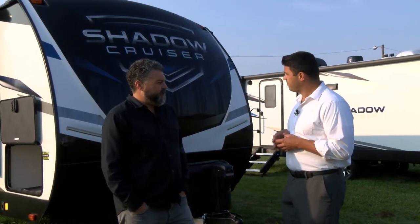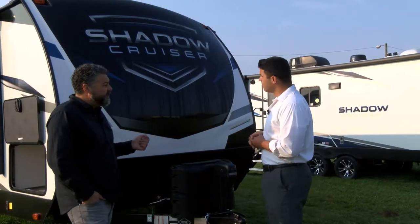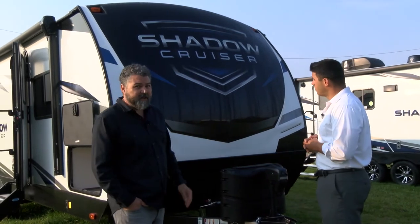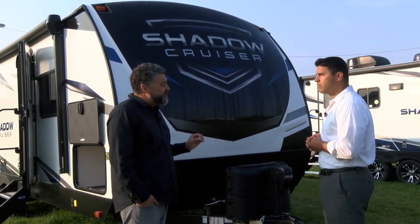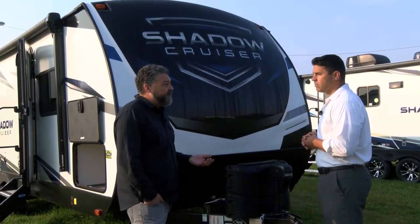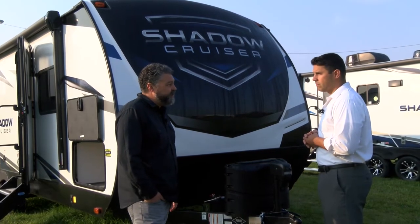Thank you for having me. We're very excited about what's going on with the Shadow Cruiser product line this year. We're going to have a total of 14 floor plans. It's brand new looking on the outside, new on the inside, and we have two patent-pending features. Seven of the 14 floor plans are new, seven are under 30 feet, and we have three of those new floor plans with us here today.